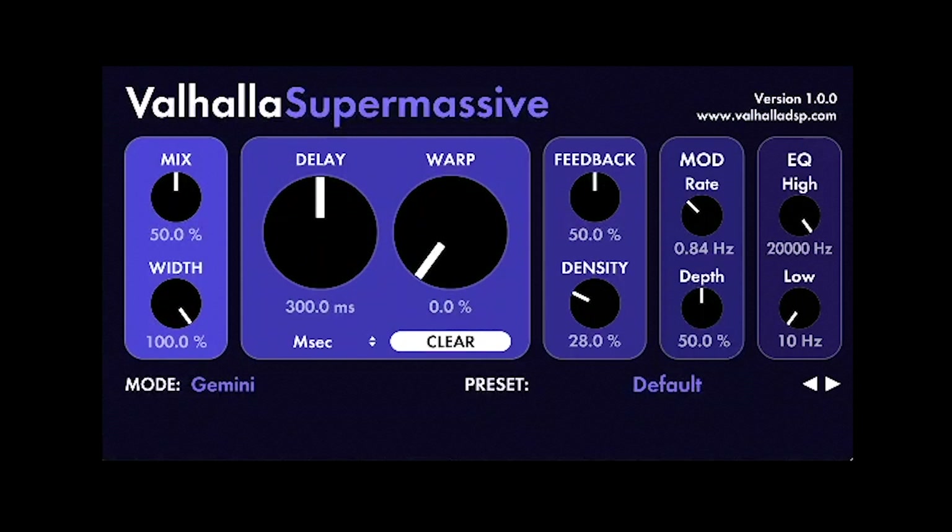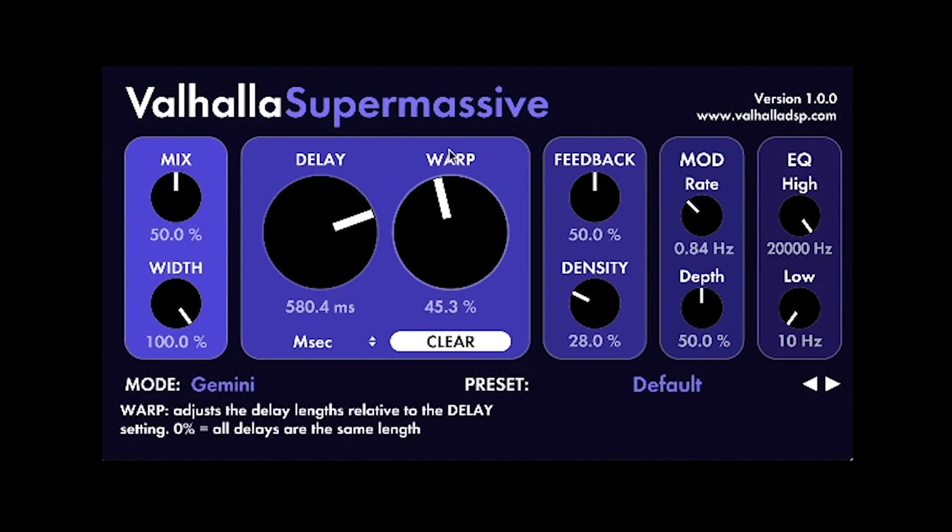The first thing you notice is that it has those two big knobs that you can play with. Like most delays, when you start messing with the delay time, you'll get all kinds of crazy unexpected sounds. When you add to it the warp control, you can start creating really interesting sounds.